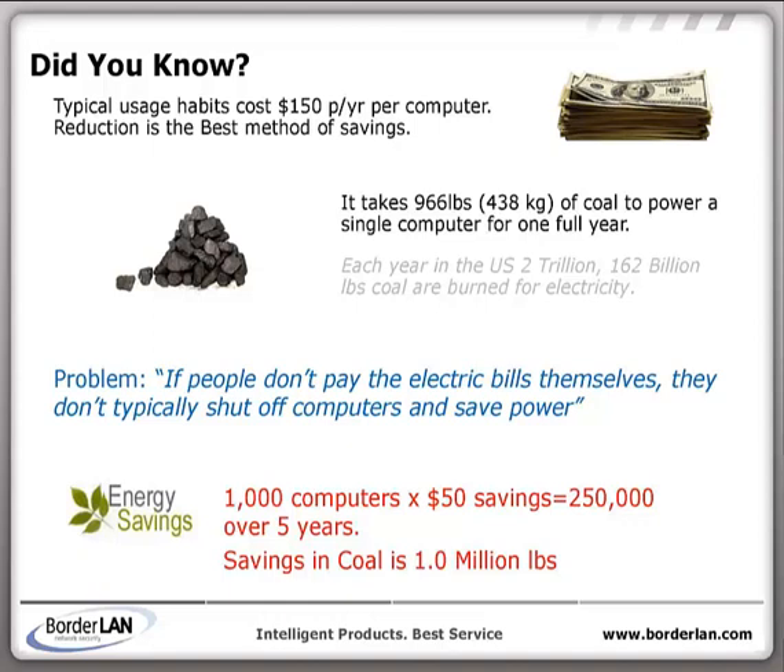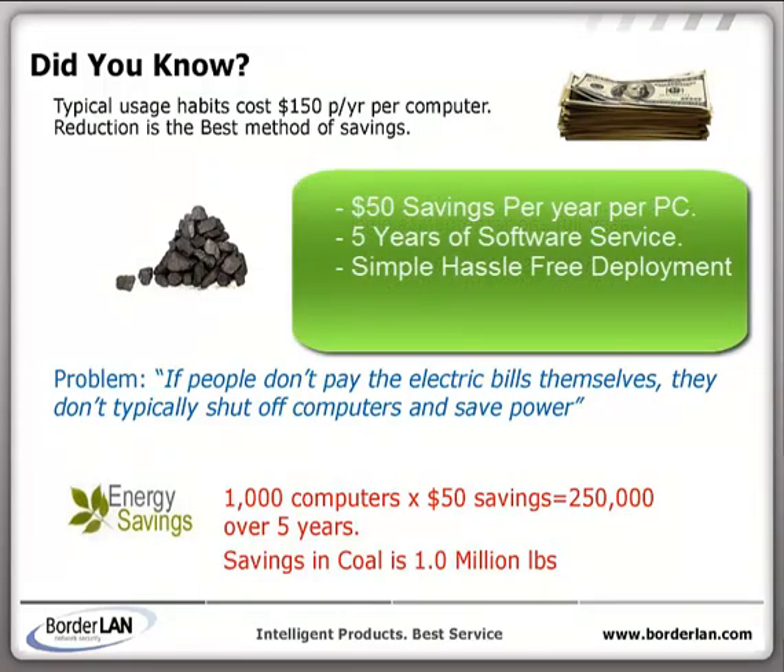Borderland Network Security provides companies, schools, and government organizations with software that can shut down PCs when not in use. Our simple software, deployed to PCs within an organization, saves on average $50 per computer per year.